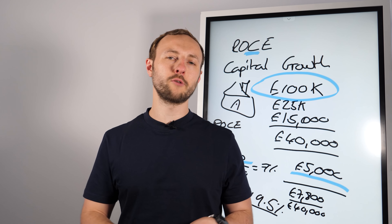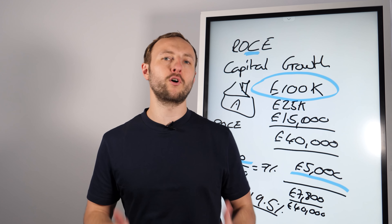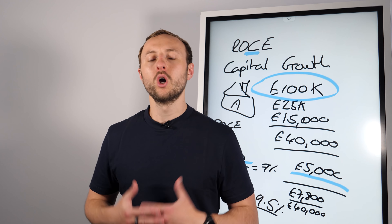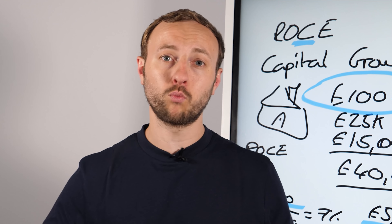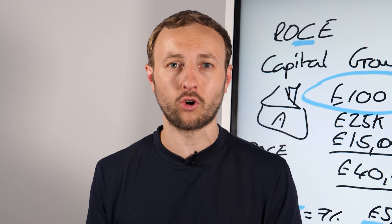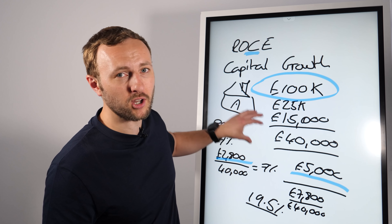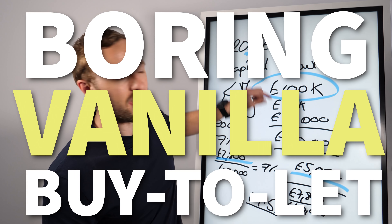A lot of people talk about buy, refurbish, refinance — get all of your money out. We're just not in that market right now. Five years ago that happened. Would it come around again? Probably, but we're not in that market anymore. So for me, I just don't waste the energy, time, or risk on it. Instead, I am buying a bread and butter, boring, vanilla buy-to-let that makes sense to me today.